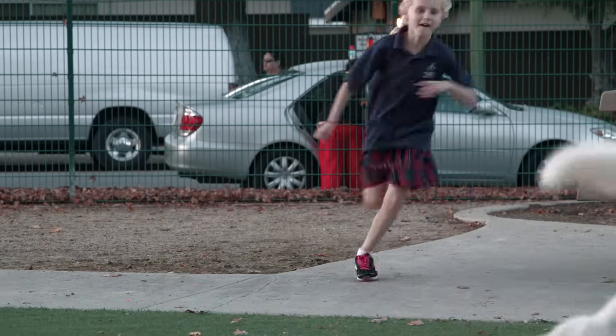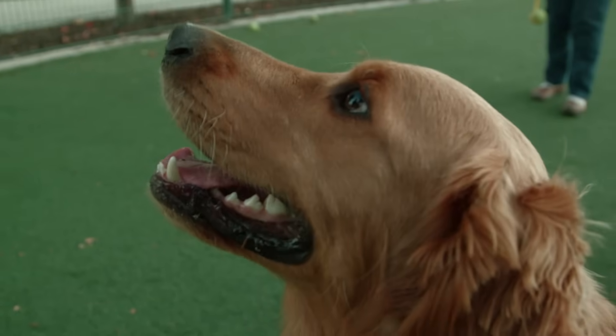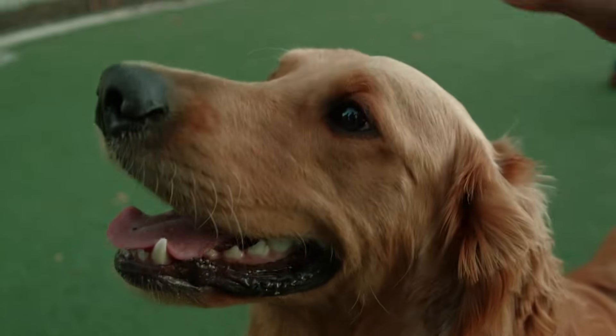This is how most of us see. But if you have cataracts, this is what you see. Now, a new eyedrop may be all you need to clear things up.